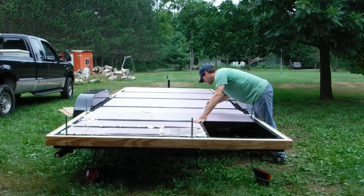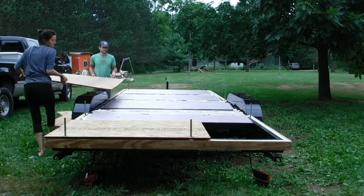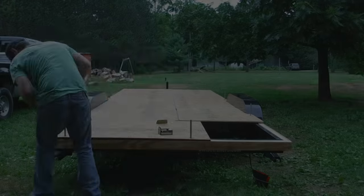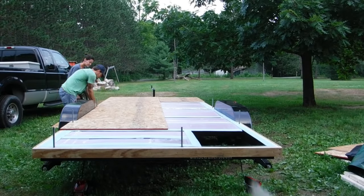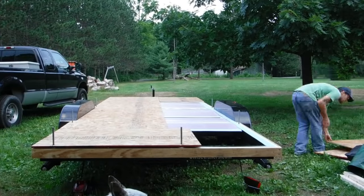Before inserting the polystyrene insulation, we added fascia boards to the trailer frame. This creates the proper spacing so the threaded rods will be centered in the wall. After screwing the whole thing down, we realized we'd screwed the whole thing up — we'd forgotten the foam sill seal strips that need to cover the metal crossbars on the trailer. So make that do-over number one.